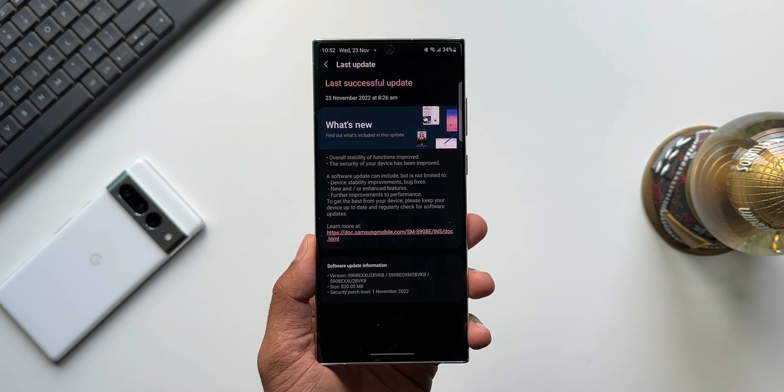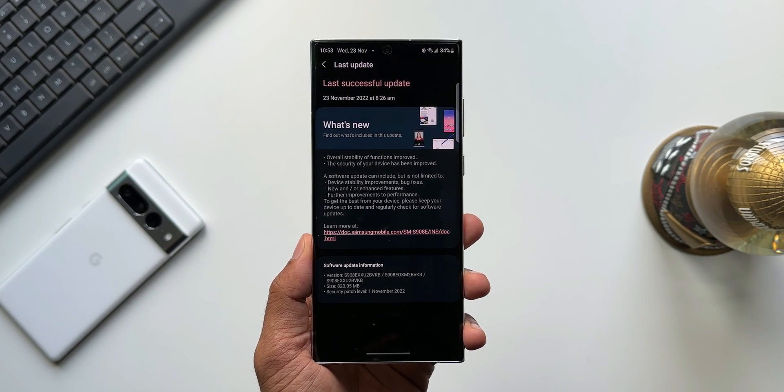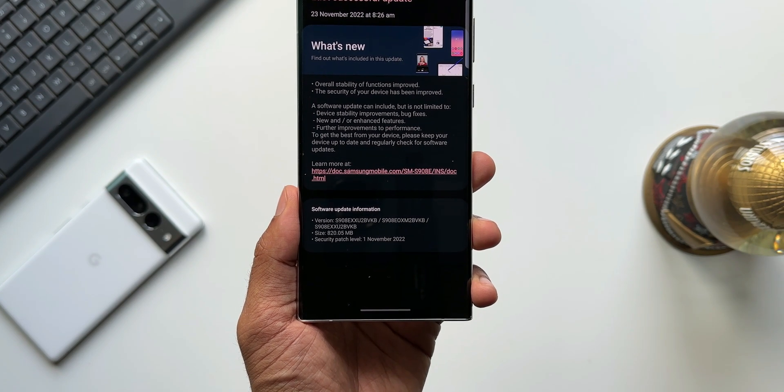As you can see, it's a major update with a size of 820.05 MB and the security patch level is for November 2022. In the changelog it says overall stability of functions has been improved and the security of your device has been improved.